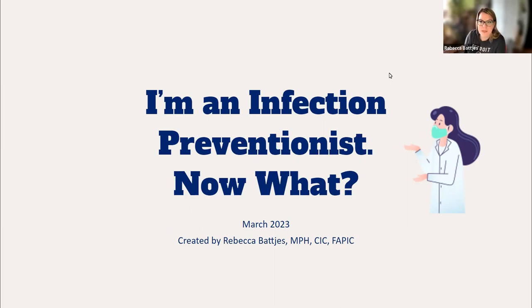I've started creating some videos specifically designed for the new infection preventionist. I received a ton of wonderful feedback from many new infection preventionists regarding my first video, which is a risk assessment and annual plan and annual evaluation video that walks you through the process. It doesn't just tell you that you have to do these things — it actually shows you how.